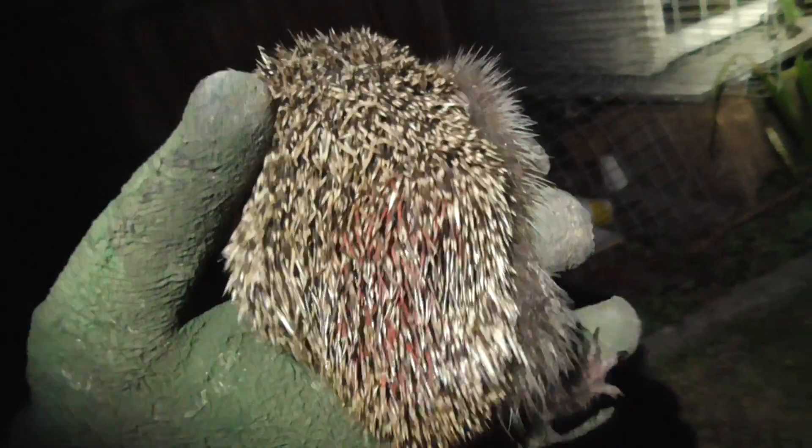This is one of the hedgehogs that did not hibernate this winter. It managed to survive winter thanks to all the food I give it. Didn't you? You survived!